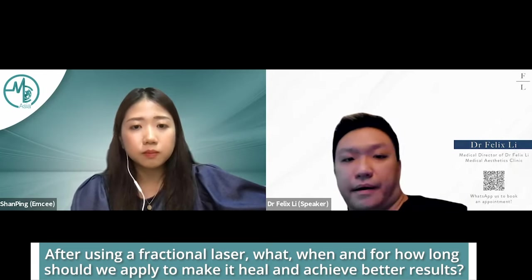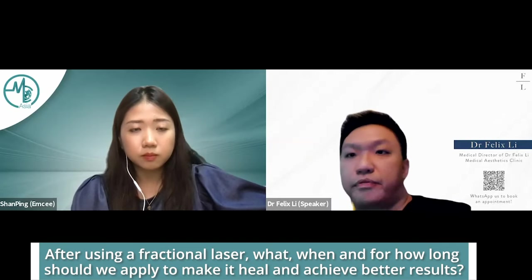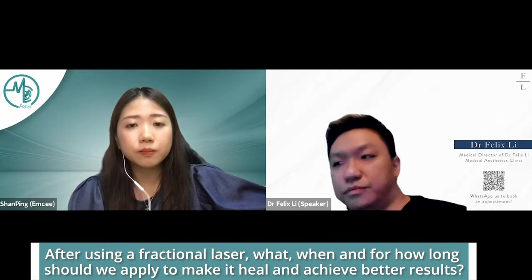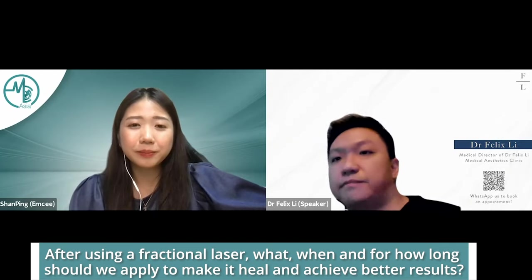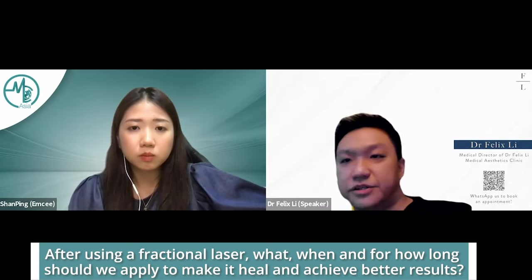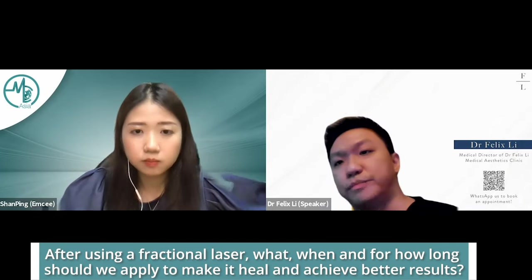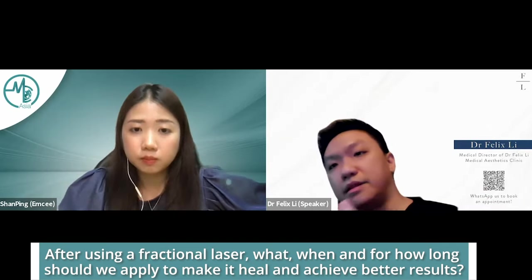One interesting thing about fractional lasers is that if you know you're going for fractional lasers — especially if you have had PIH before — you may want to pre-treat the skin. If you're already on antioxidant skincare, you're already covered. But for people who don't use skincare regularly, like guys treating acne scars, you want to apply a vitamin C serum or some antioxidant serum for about a week before your laser treatment, as it actually reduces the risk of PIH after the treatment. So the mainstay is: moisturizer, sunblock, pre-treatment with antioxidants like vitamin C, sun avoidance, and drinking lots of water.